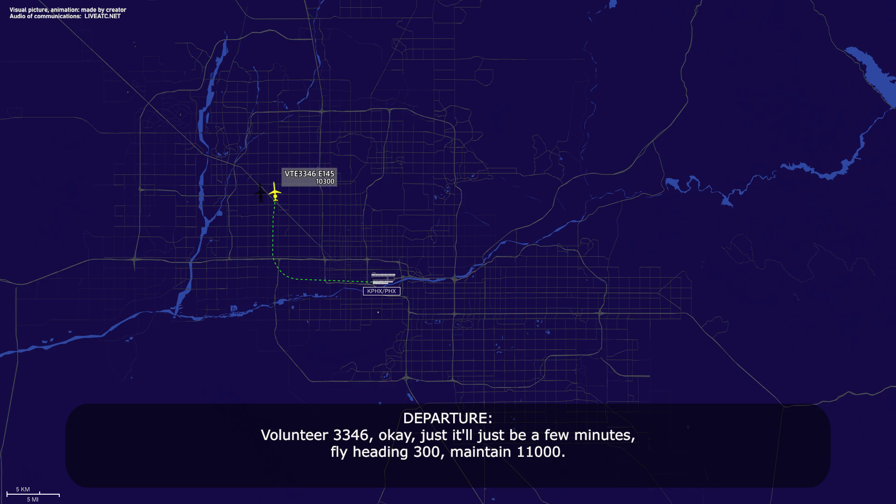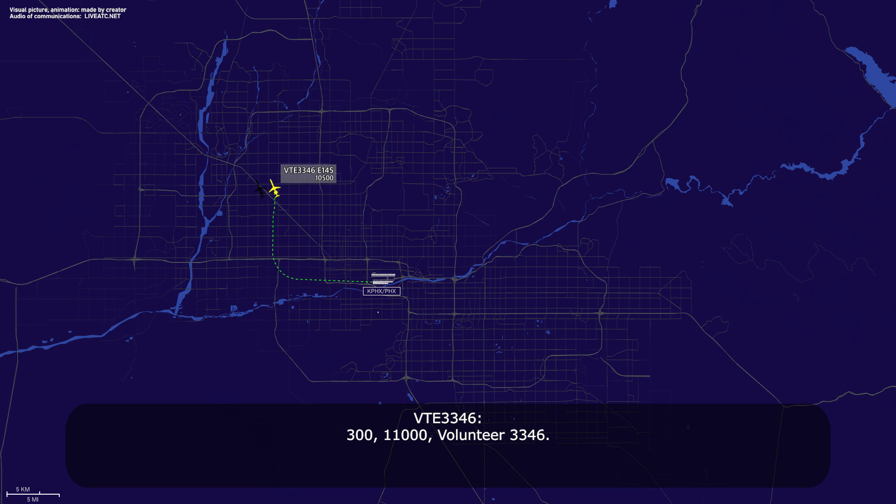Volunteer 3346, okay, just so there will be a few minutes. Fly heading 300, maintain 11,000. 300, 11,000, Volunteer 3346.